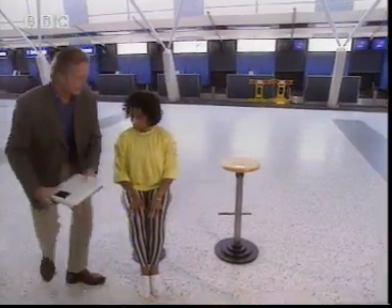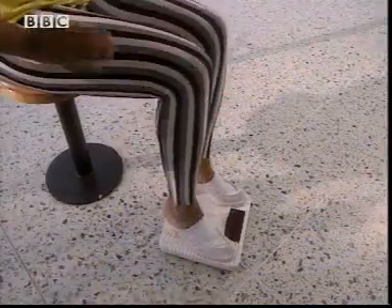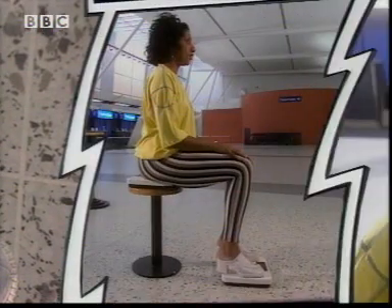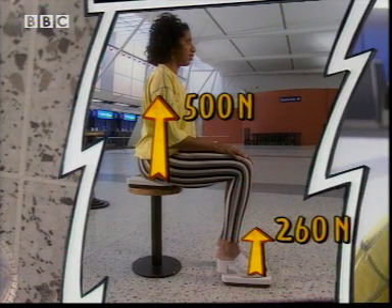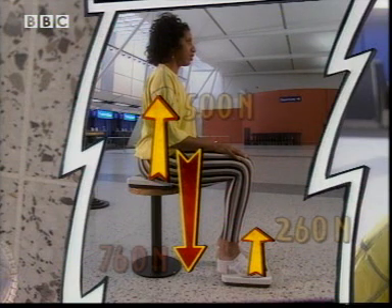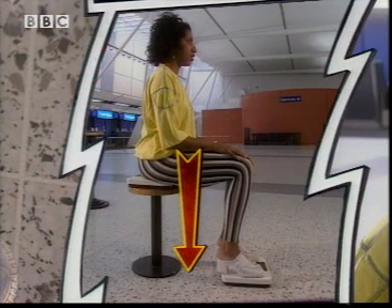If we look at what's happening through your feet, we're now getting a reading of 26 kilograms — that's 260 newtons. The chair pushes up with a force of 500 newtons, and the floor pushes up with a force of 260 newtons, which adds up to my total weight, 760 newtons. My weight hasn't changed at all, but it's now balanced by two smaller upward forces.